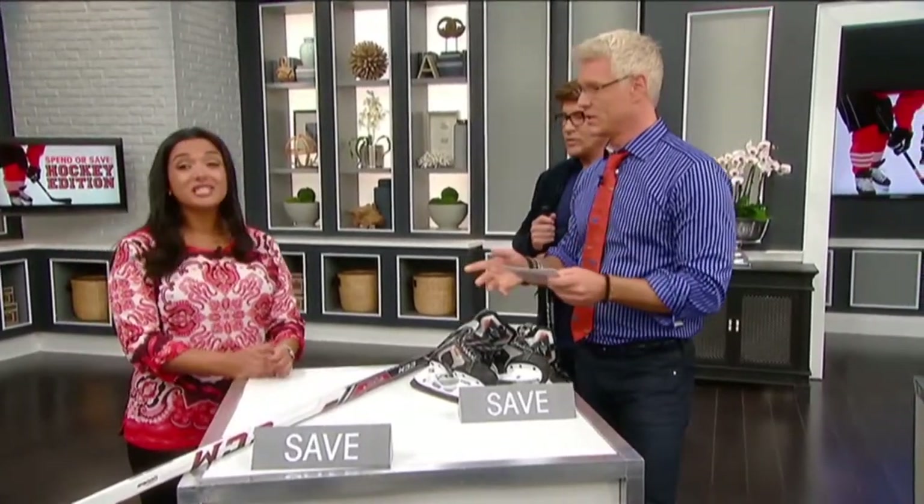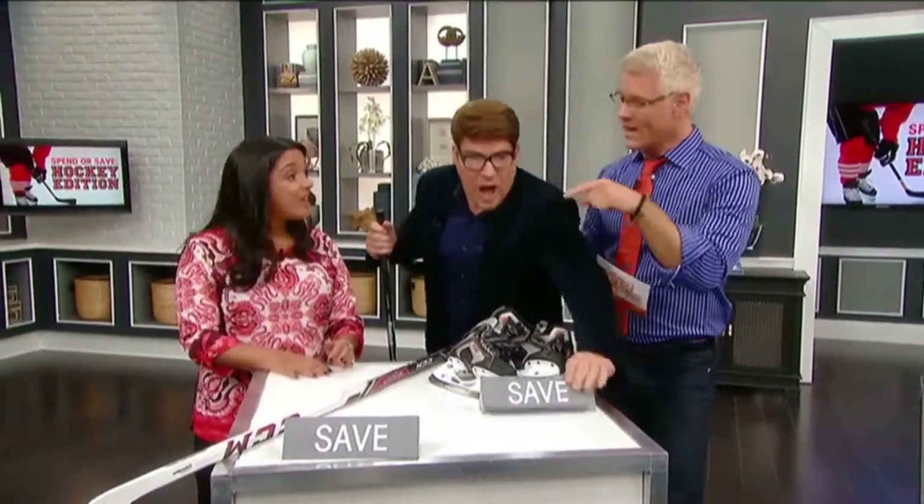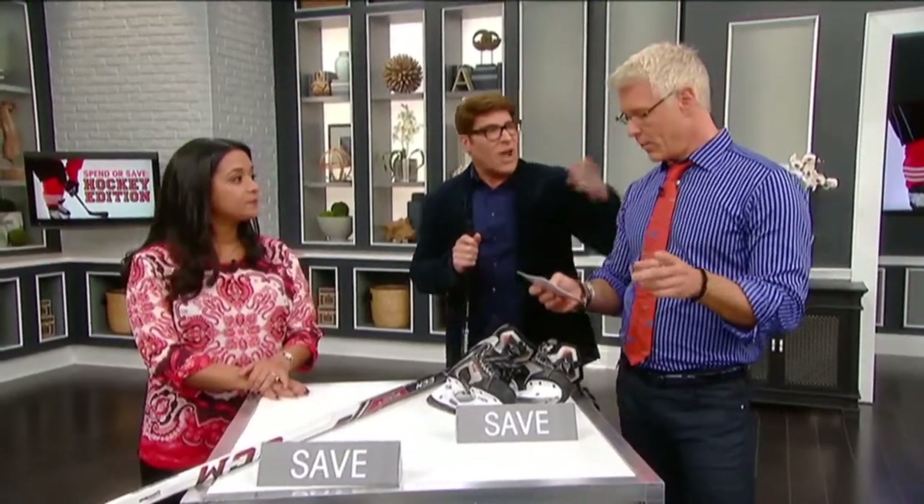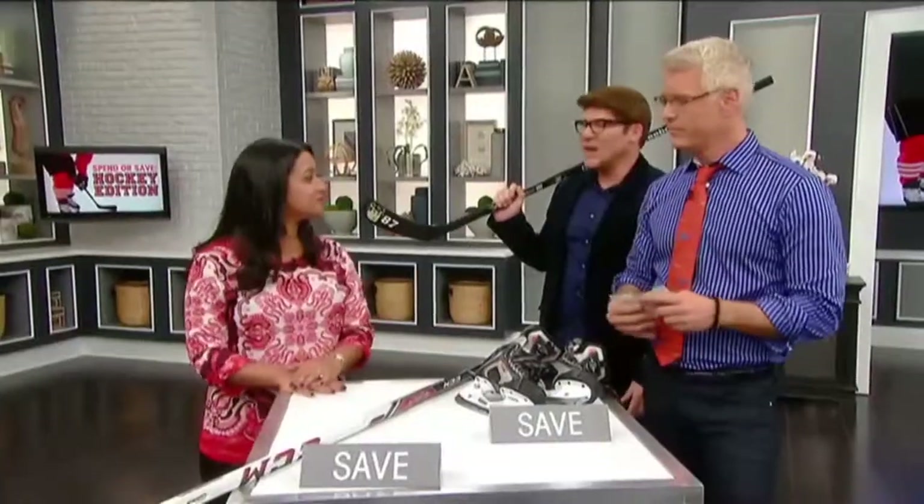So if you're buying everything new, all this equipment could cost close to $700 — just to get them on the ice, not including registration fees and everything else. But if you're mixing new and gently used items, it could cost around $250. So you're saving about $450 just by buying a few things smart. It's just about getting them on the ice — they don't have to look flashy. They're young kids, they just want to play hockey and have a good time. Get them out there and get them active.